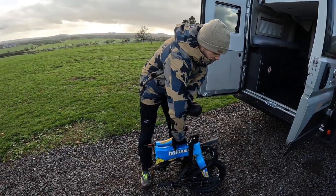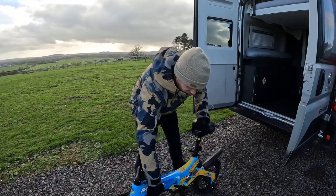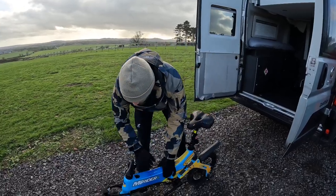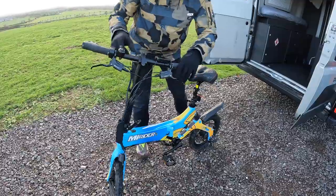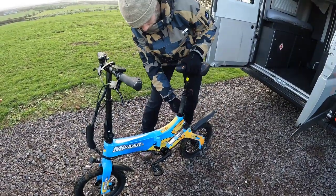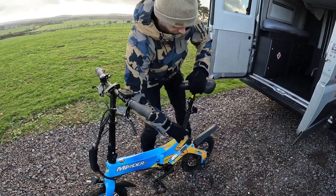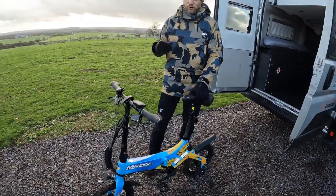It's also really easy to put up. All you've got to do is fold it like that, put the clip in, fold the handlebars up like that, lock them into place, and lift the saddle to the marker, and you're good to go.